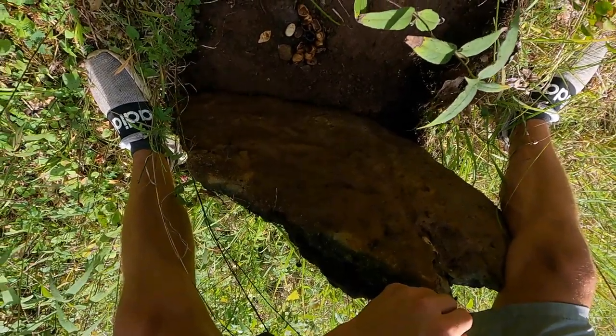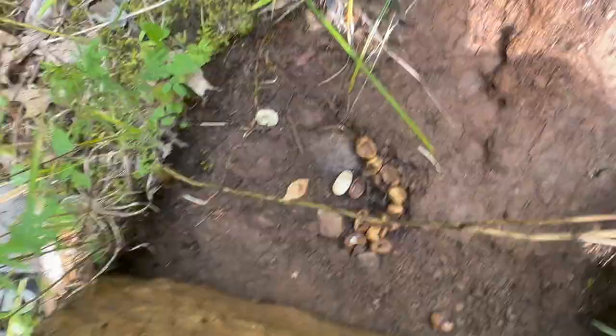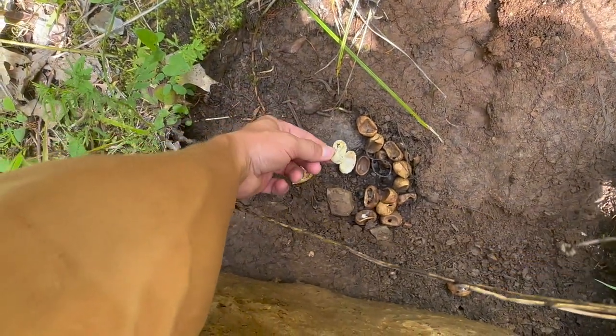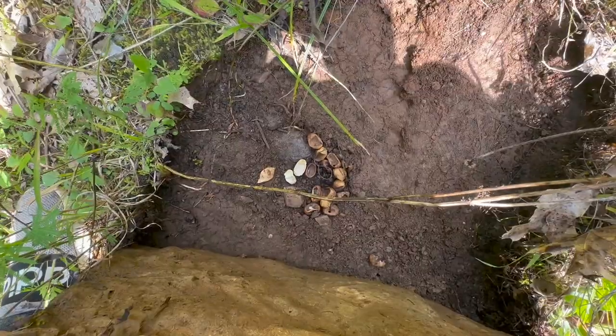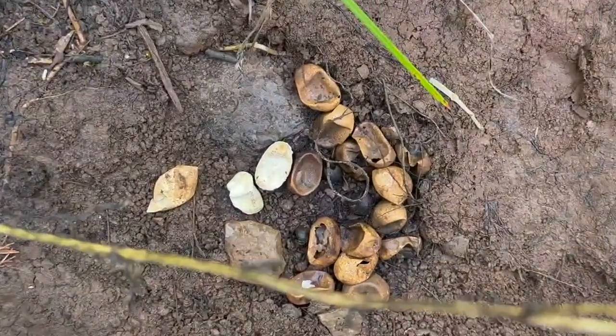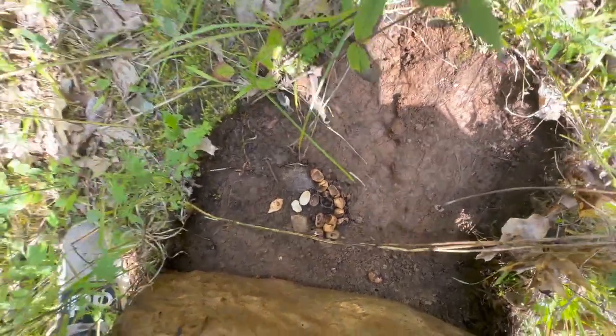That looks like some hatched snake eggs. I really have no idea what kind of eggs these would be — my guess would be racer, but super duper cool, really giant clutch. Good to see that most of them hatched.